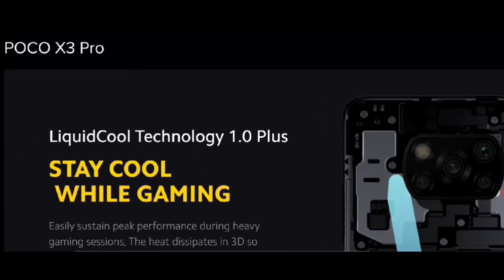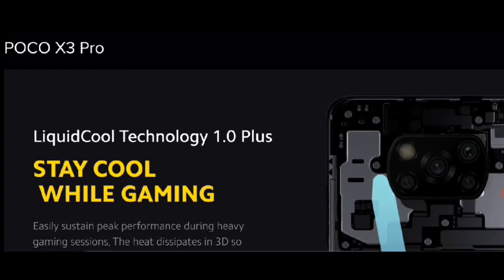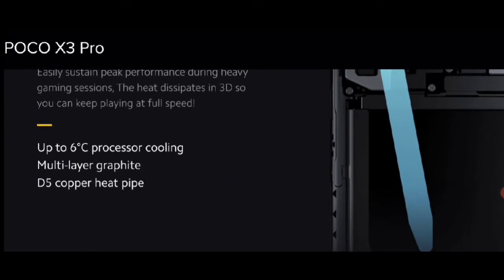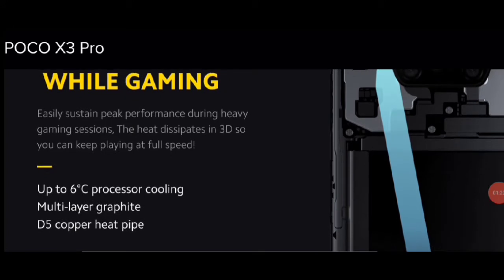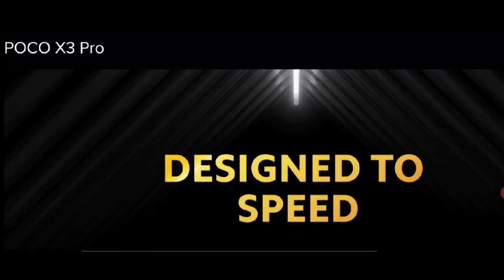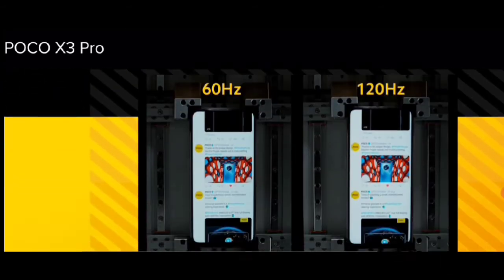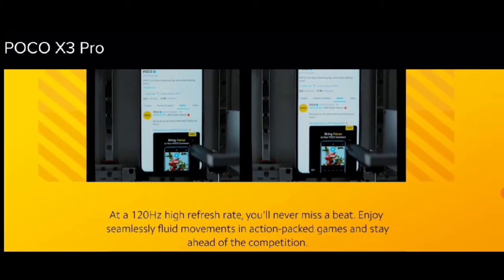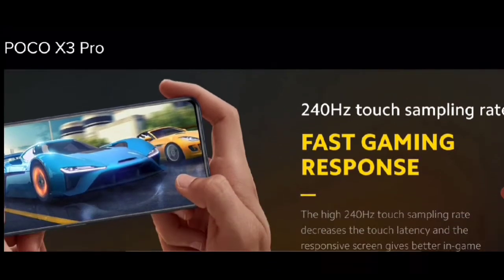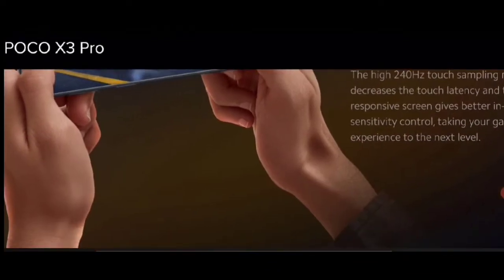तो यह फोन हैंग नहीं होने वाला है, आपको पहले ही बता दूँ मैं। Stay cool while gaming — तो गेमिंग में भी आप कोई भी गेम जैसे PUBG High खेलो, आपका फोन हैंग नहीं होने वाला है। गेमिंग में कोई भी प्रॉब्लम नहीं आने वाली। Fast gaming response — बहुत सारी इसमें features गेमिंग और प्रोसेसर के बारे में दिए गए हैं।